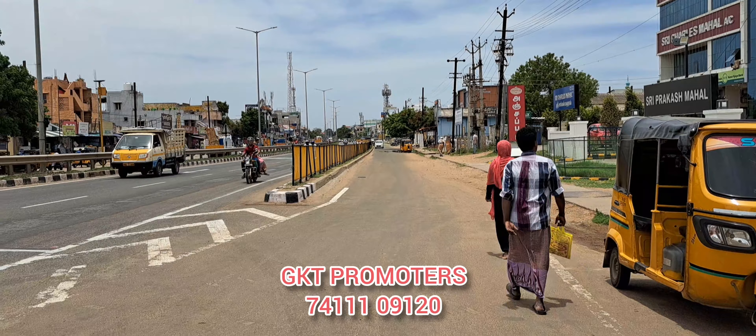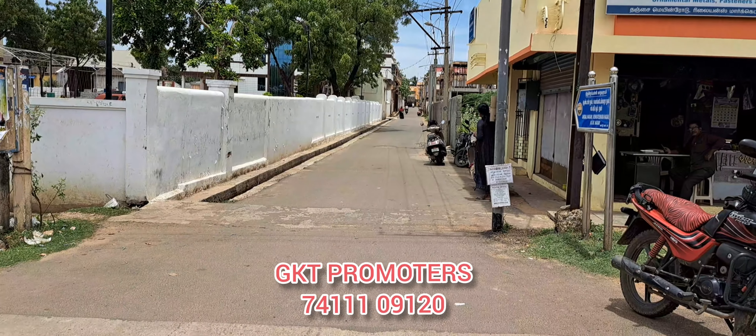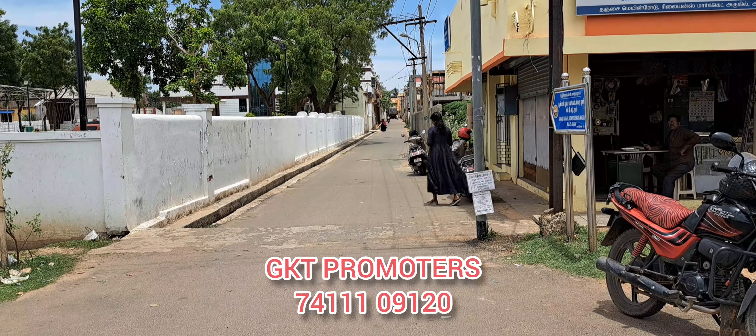We have a 60x60 plot with a 2BHK unit available. We are looking at this property situated on the main road.